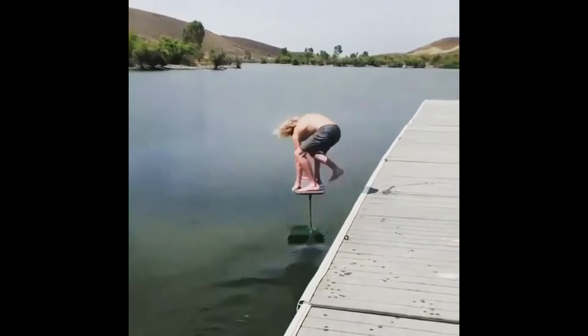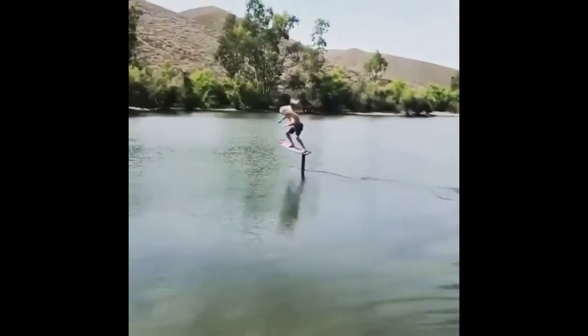This guy designed a water skateboard converting vertical energy to slide on water.